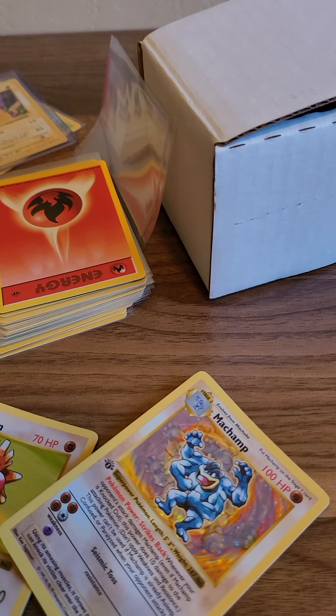It's not even in that good a condition. It's crazy. Got a better one. Not an expensive card though.